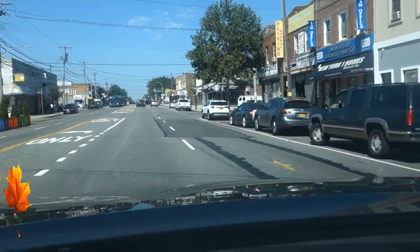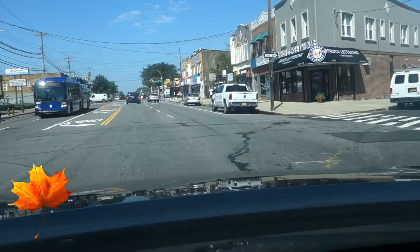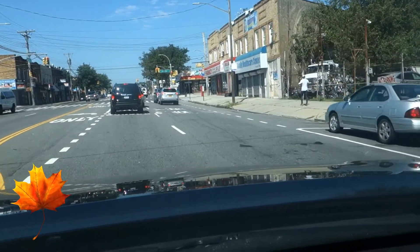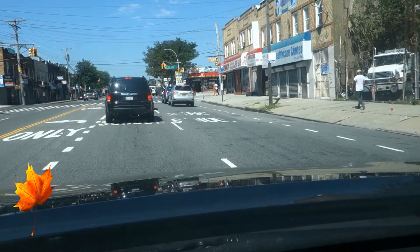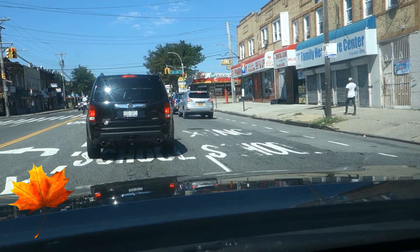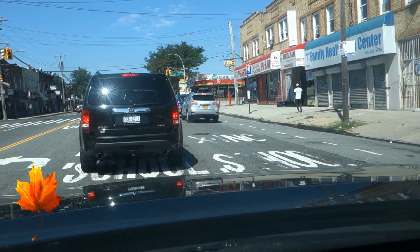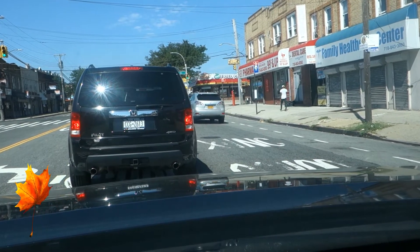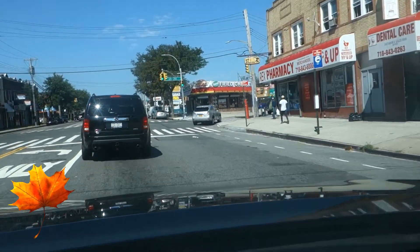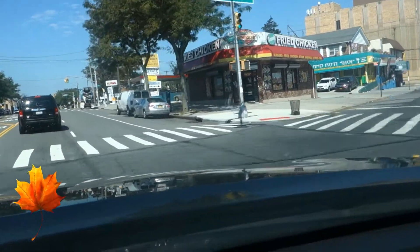This is actually my neighborhood. You can see the back — when we go over there to the east, that way is going to JFK Airport. I'm going to the west. I'll show you some of the very important places over here near my neighborhood.